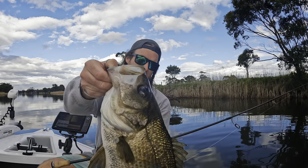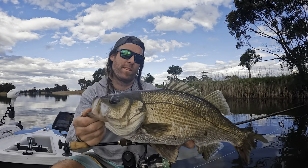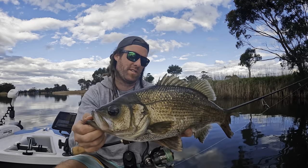52 centimetres of EP on the Bevy Shad 60 FC.